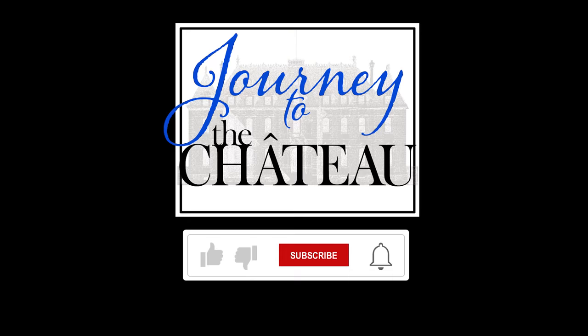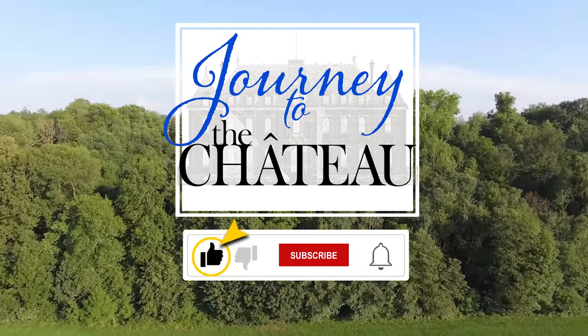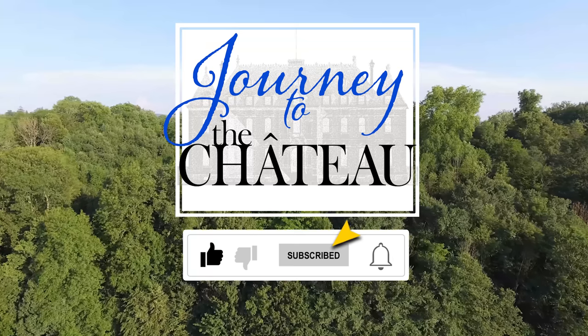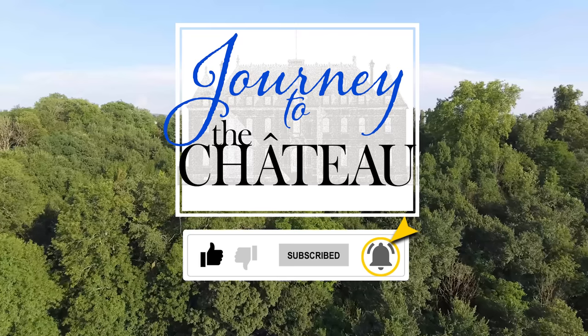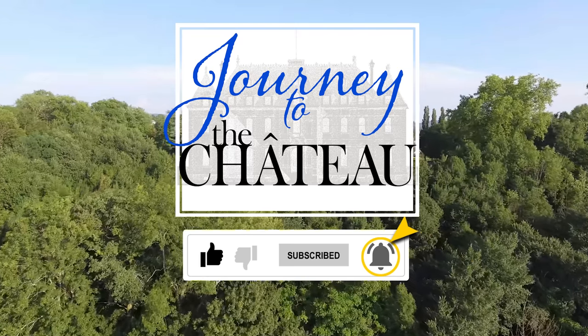If you enjoyed this video please use the like feature to let us know. Also don't forget to subscribe to our Journey to the Chateau YouTube channel. Once subscribed, you can tap the notification bell to receive all notifications from our channel. Thank you.